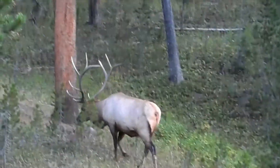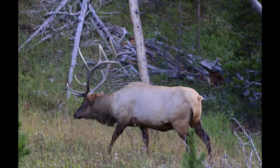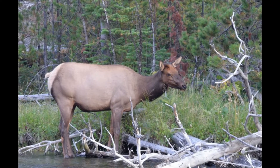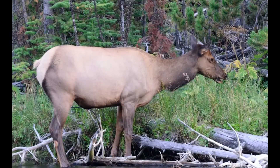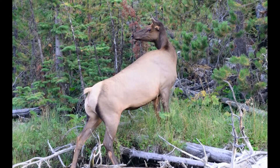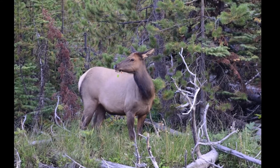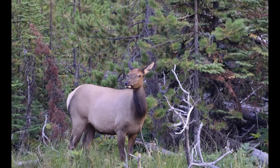During the mating season, elk gather in mixed herds — many females and calves with a few bulls nearby. Bulls bugle to announce their availability and fitness to females and to warn and challenge other bulls. The high elevation grasslands of the park provide summer habitat for 10,000 to 20,000 elk; however, fewer than 4,000 elk spend winter in the park.